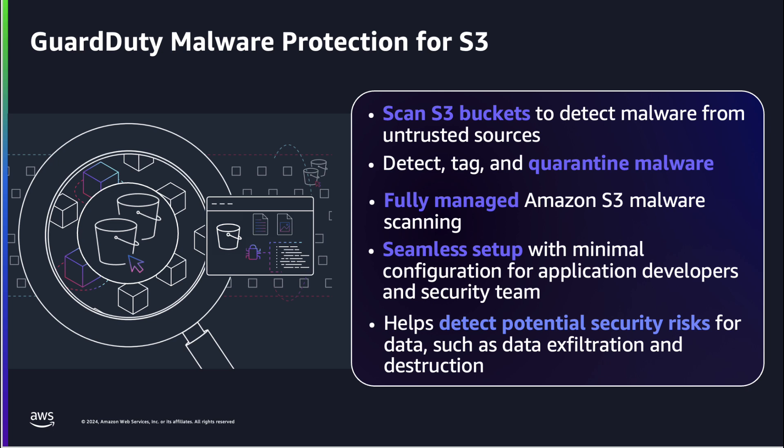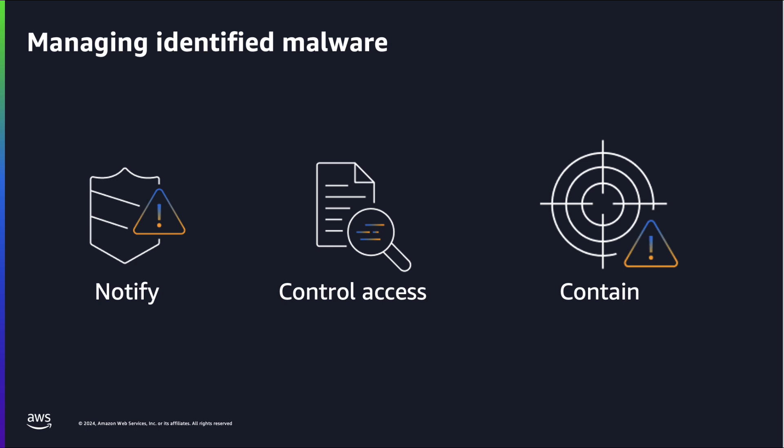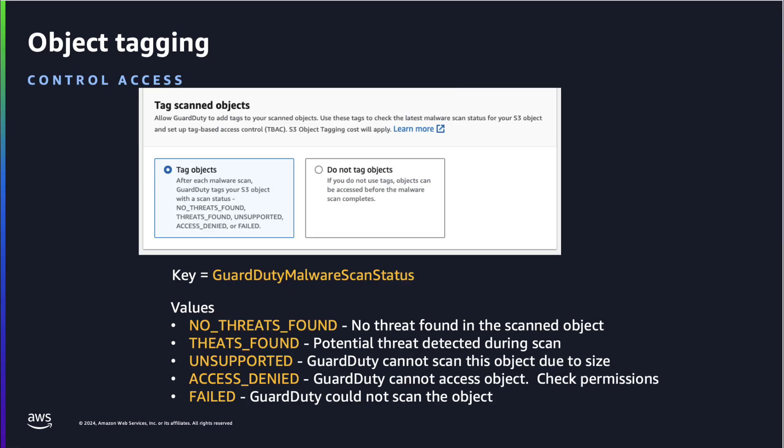When you enable malware protection for an S3 bucket, it monitors new uploads for malware, triggering scans on the S3 PutObject API. This capability is designed for simplicity, requiring minimal configuration. Developers and security teams can mandate malware scanning without managing the underlying infrastructure. It's essential for applications where data provenance cannot be established, as it helps prevent malware from entering your environment.